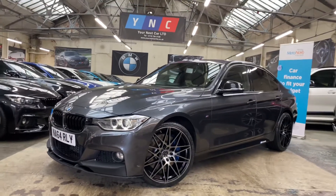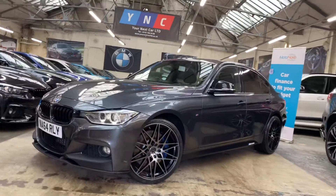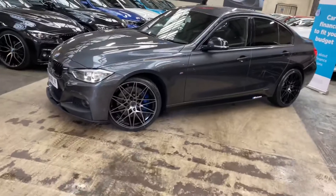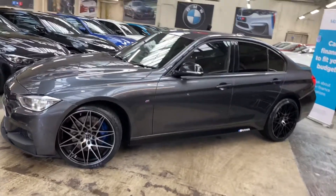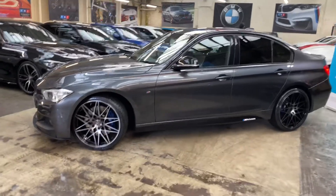Hello and welcome everyone to the walk around video here at Yonix Car — the 2014 64-reg 330d M Sport X-Drive saloon. The vehicle is presented in mineral grey and features the Y&C body enhancement kit alongside some very sought-after features, including that X-Drive four-wheel drive.